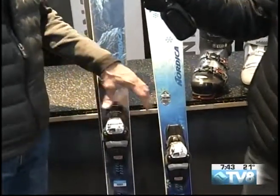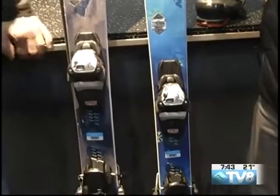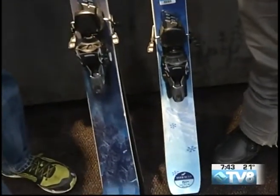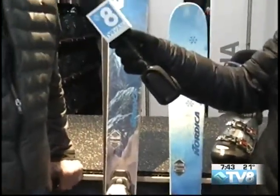Both of these are 84 millimeters underfoot. These are in our performance category, which is kind of our middle-of-the-road category as far as rental equipment goes. Just really good all-mountain width at 84 millimeters — it's going to get you wherever you want to go on the mountain. Nothing too stiff, very forgiving, easy to turn, with a lot of nice shape to them, so they're going to carve really easily and get you out there enjoying the slopes.